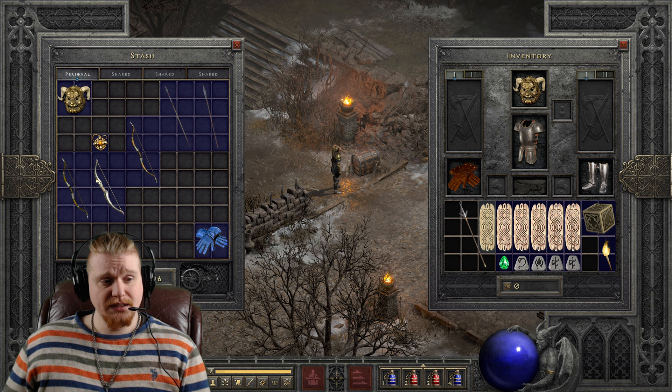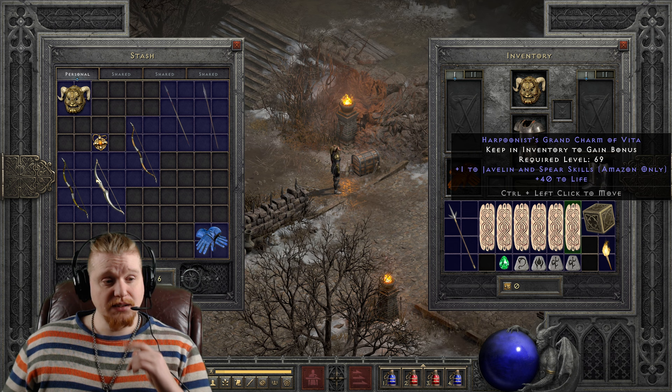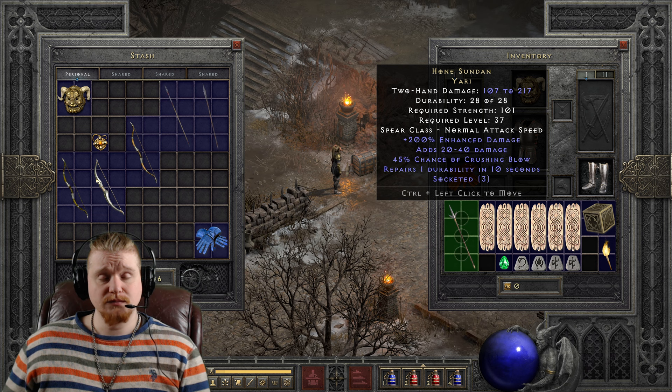Honed Sudan Yari is extremely customizable, and that is really the amazing thing about it. When you think about Honed Sudan Yari, don't think about the fact that it is a mid-tier spear or that it is a relatively slow spear. Think about the fact that it is just, in general, very, very powerful.